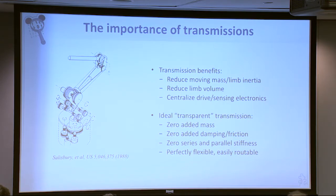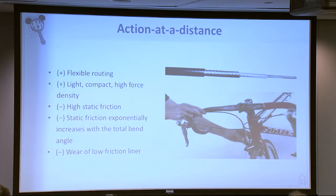Our ideal transmission would be very light. We wouldn't add any friction or damping, and I could route the degrees of freedom — the joints — in a really flexible way to achieve an anthropomorphic manipulation design. You could start with cable brakes on your bicycle; those are flexible and can actuate remotely, but they have quite a lot of friction, high static friction. And worse than that, as you bend them more and more, you get an exponential rise in friction — the so-called capstan equation.